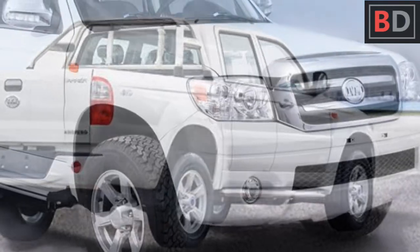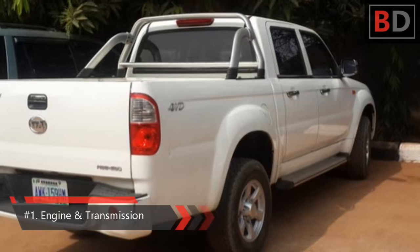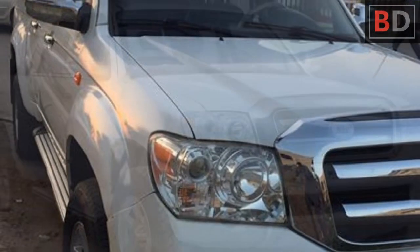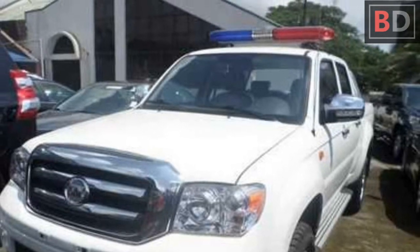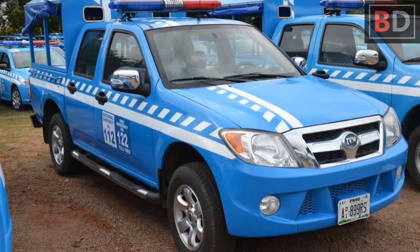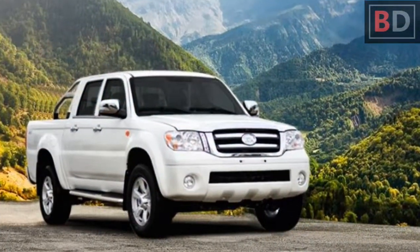Number one: engine and transmission. The Innoson Carrier offers two engine options depending on whether you prefer a two-wheel or four-wheel drive. The Innoson Carrier 2WD features a 2.4-liter four-cylinder engine, the same as the Innoson G5. The Innoson Carrier 4WD features a 2.7-liter four-cylinder engine. Both engines are from Mitsubishi. The pickup truck comes with a five-speed manual transmission system.